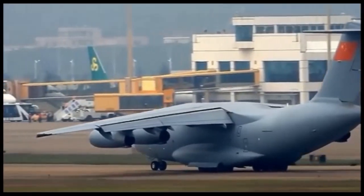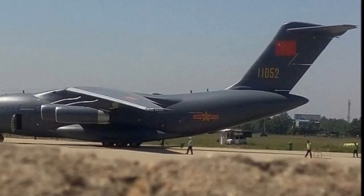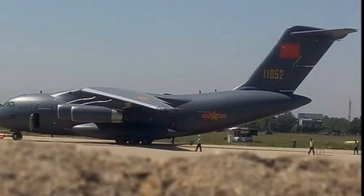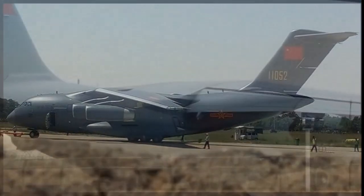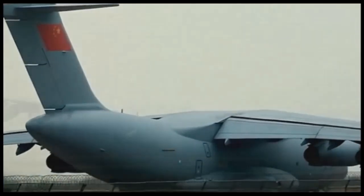The aircraft measures 44 to 47 meters in length and 18 meters in height, with a wingspan of 50 meters. The maximum takeoff weight of the aircraft is approximately 220 tons, and the maximum payload carrying capacity is 66 tons.